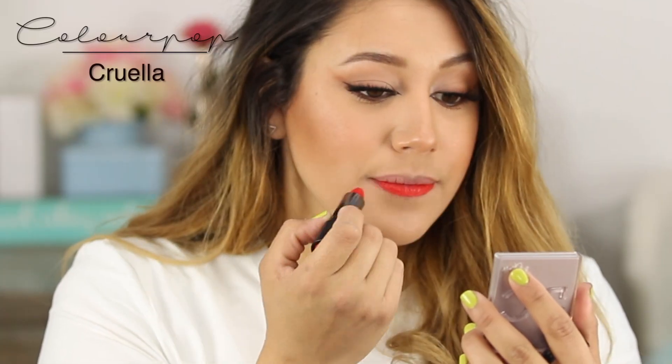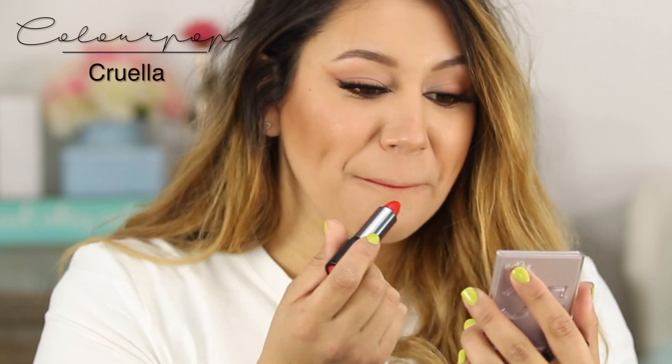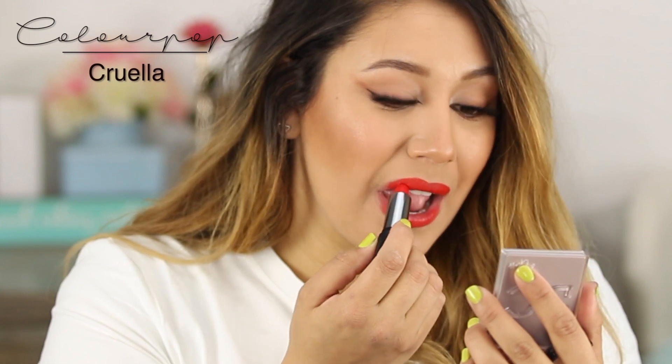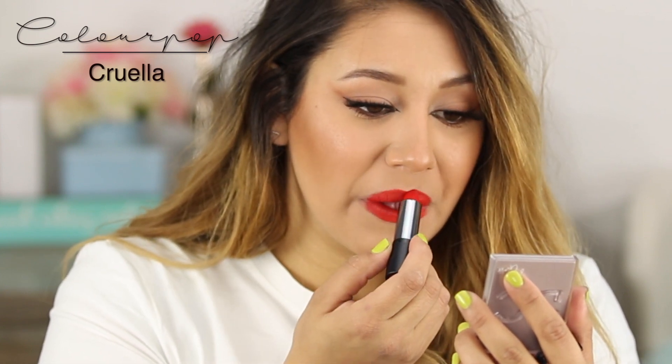This one is probably one of my absolute favorites in lipstick form — this is the ColourPop cream lipstick from the Villains Collection in Cruella. This orangey red is to die for. It's a very soft, creamy formula and you can see how beautiful and orangey it is — I absolutely love it.